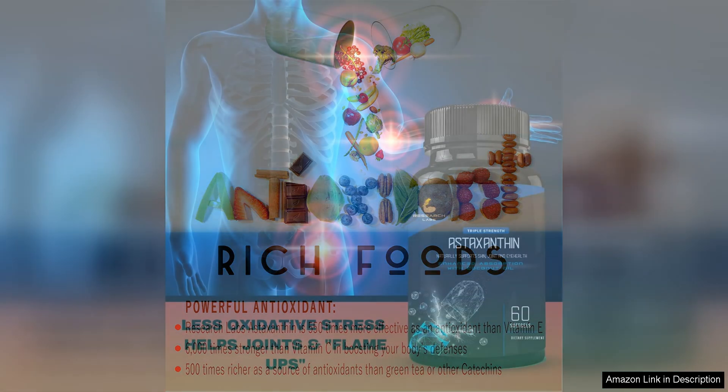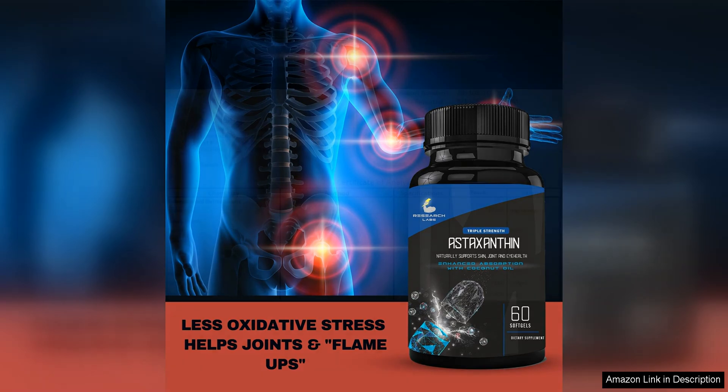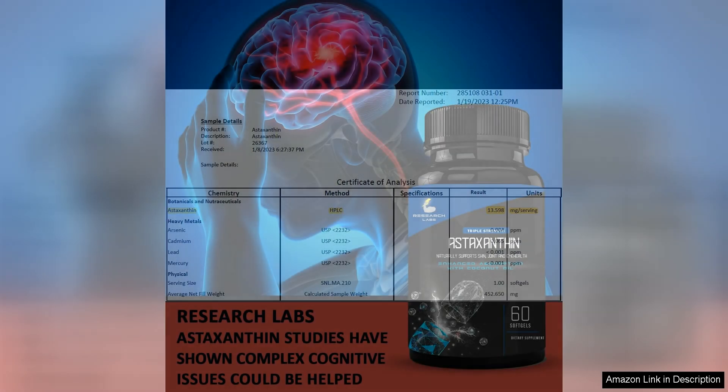I love that these softgels are triple strength, providing a higher dosage of astaxanthin compared to other brands. This means I can reap the maximum benefits of this potent antioxidant with just one softgel a day. The fact that it is natural and organic is also a big plus for me, as I prefer to avoid artificial additives and chemicals in my supplements.